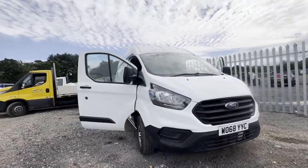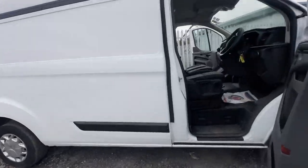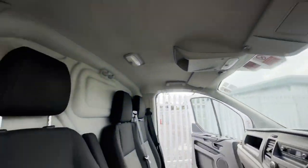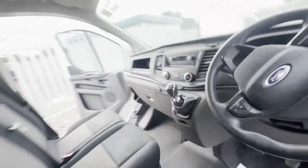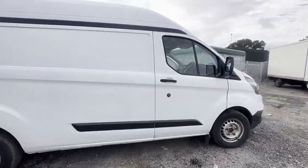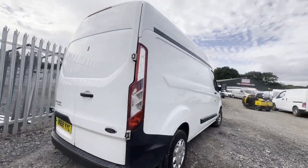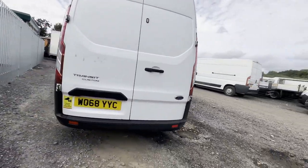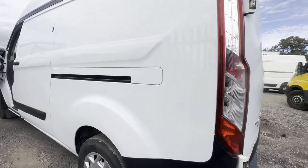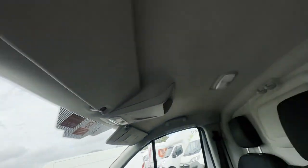Model: 2019 Ford Transit Custom T300, long wheelbase, front wheel drive, 2.0 TDCi, high roof — spares or repairs. Body: white panel van. Mileage: 94,206. MOT: 12th of January 2024. Engine: 1996cc, 2.0 TDCi, 130 PS. Transmission: six-speed manual, front wheel drive.